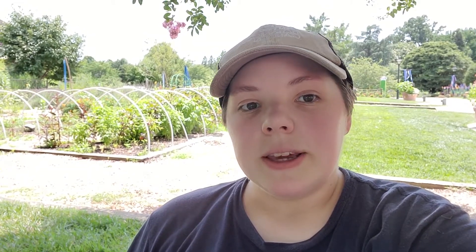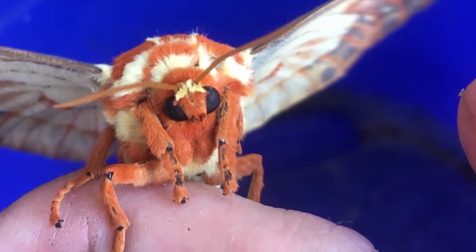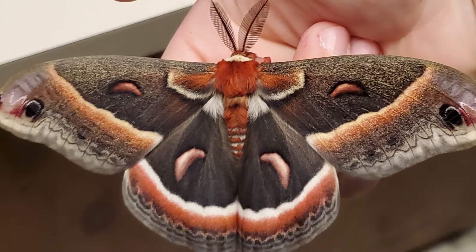Saturnids are some of the largest and most impressive moths in the world, and the US boasts several species of them, including the beautiful Imperial Moth, the Royal Walnut Moth, and the largest moth in North America, the Cecropia. But of these spectacular specimens, the ones you're most likely to see around here are the Luna and the Polyphemus. If you're lucky you might see one of these gorgeous moths hanging out near a porch light or on the side of a building.